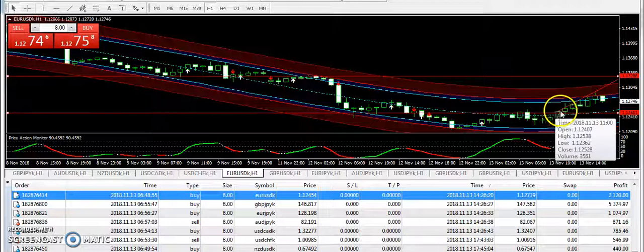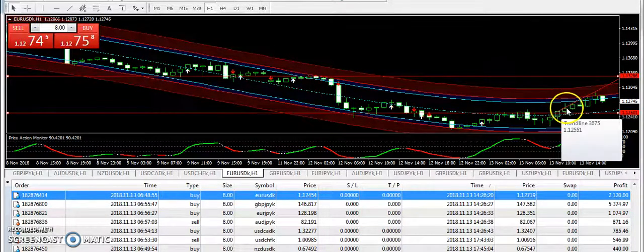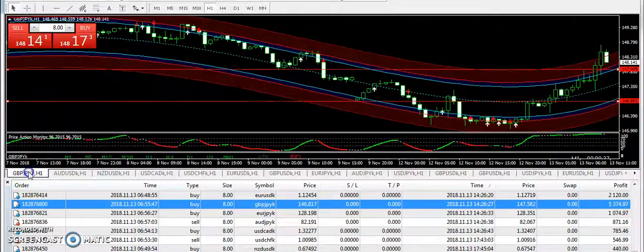Traders who took the buy positions from here — because if you look at this candle, it was closed above the entry — there was a very good chance to take a buy position on EURUSD, and they must have taken very good profits.